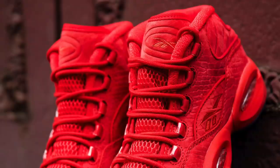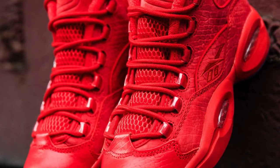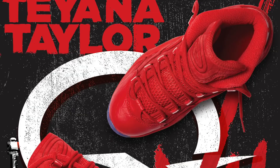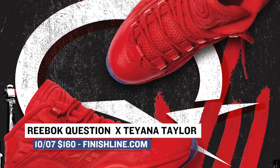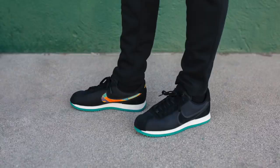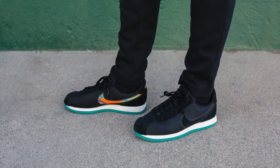On the "I Wish These Came In Men's Sizes" tip, Reebok links with Tiana Taylor on the Reebok Question for a very dope design. The model rocks an all-red upper with a slight animal print across the upper as well, and it looks like they have some nice leather too. Those will cost you $160 over at Finish Line. And in case you didn't know, October is Latino Heritage Month.